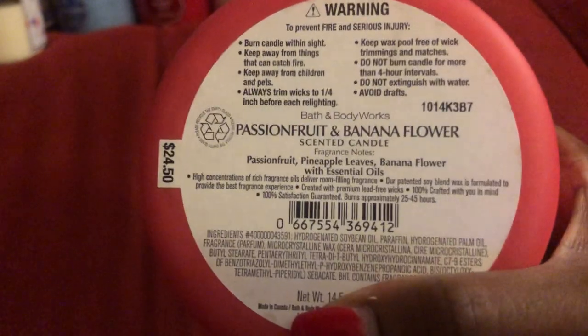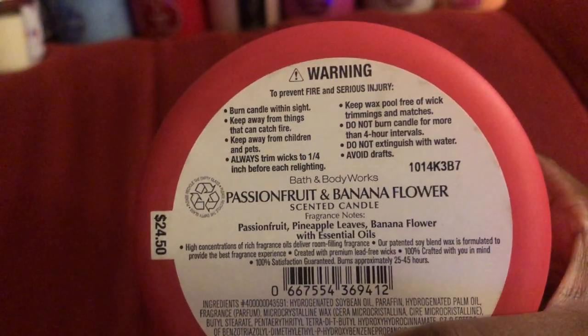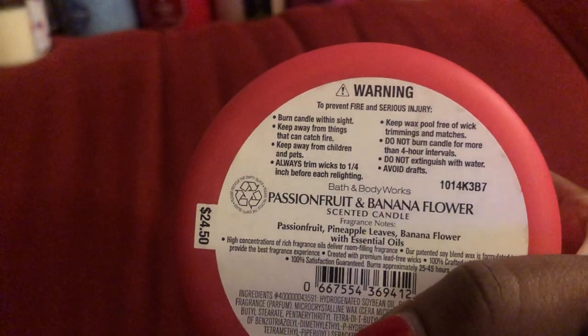This one was released this year as well — this is the Passion Fruit Banana Flower, in their new packaging. This one actually smells more like banana, but it's a light banana. I do smell more of the pineapple. I wish it was stronger, but it's a good candle nonetheless.